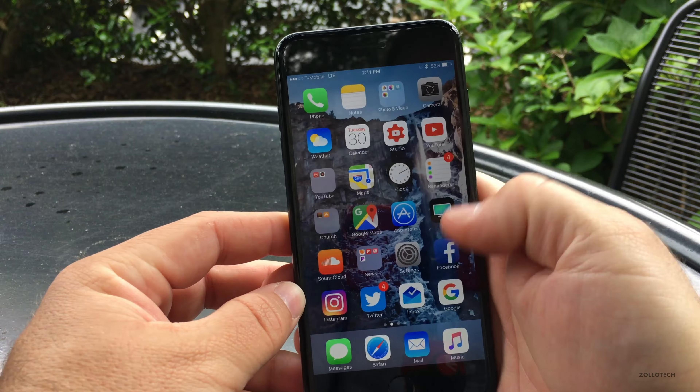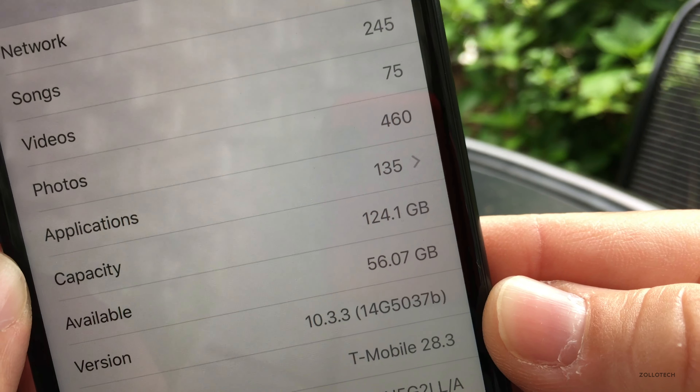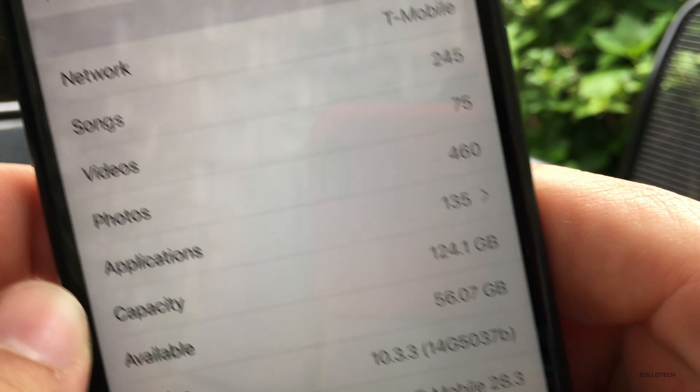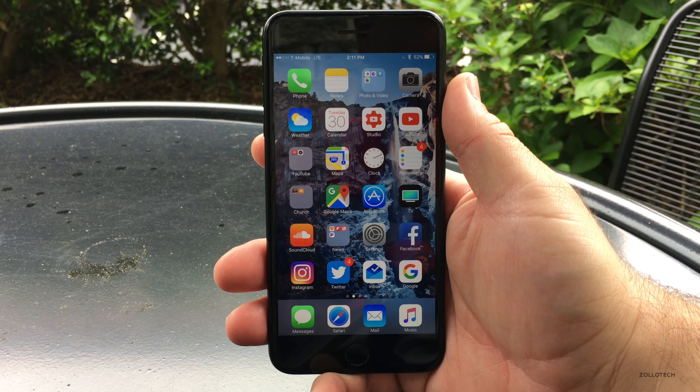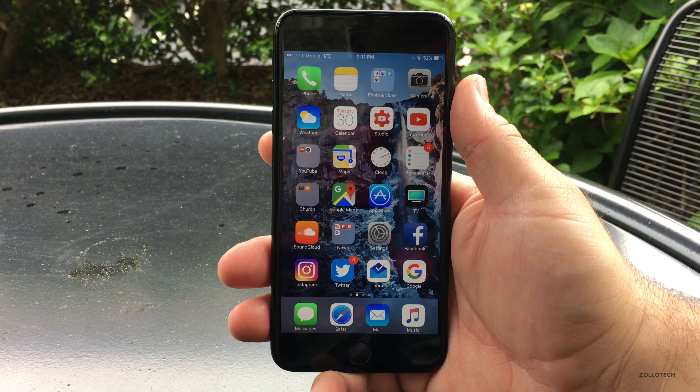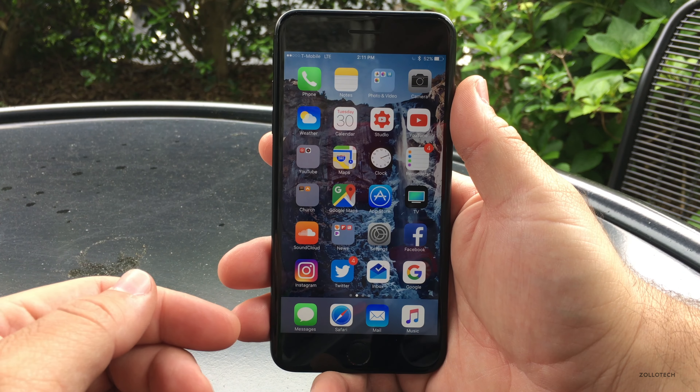Let's take a look at the version number. The version is 14G5037b and this update really has nothing new in it, which is pretty typical on the physical side. It's security and bug fixes.